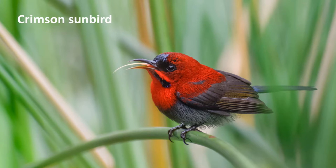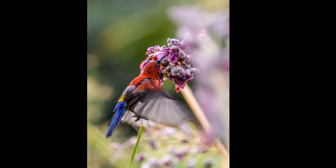A crimson sunbird, perching on a water canna plant stem, sticks out a tubular tongue. The tubular tongue is for harvesting nectar in flowers. The crimson sunbird hovers around water canna flowers looking for food.